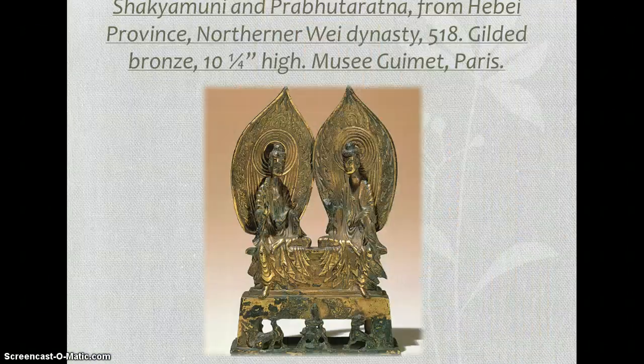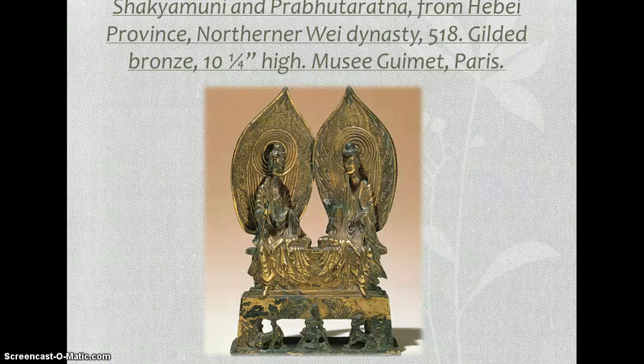So maybe you could just pause it whenever you need to. I apologize if I'm talking really fast. But the first one is the Shakyamuni and Prabhataratna — sorry for my pronunciation.